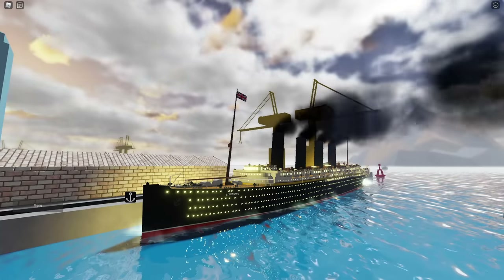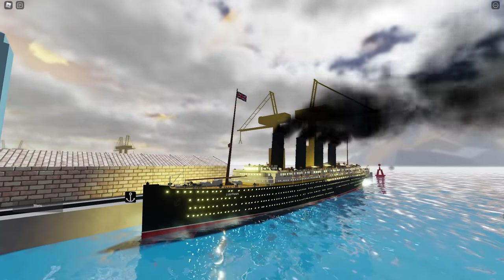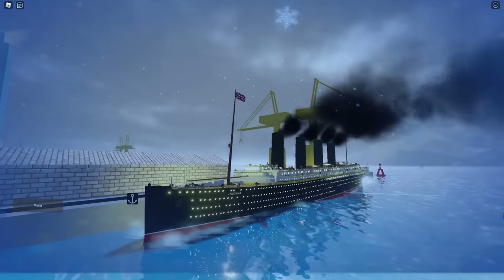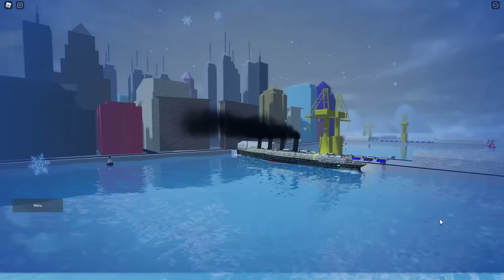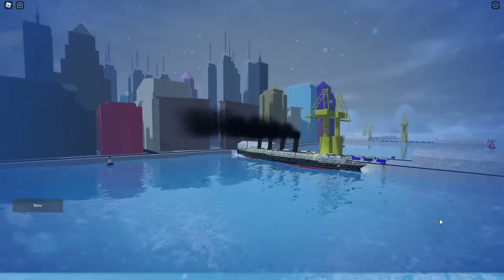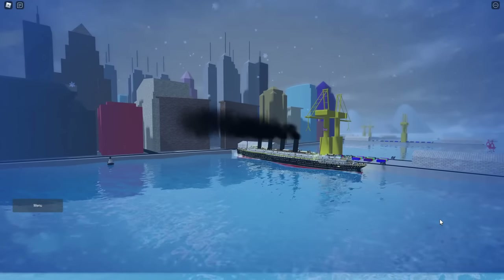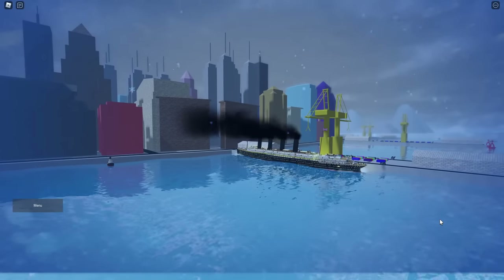Hey guys, welcome back to another video. In today's video we are back with recreating the disasters. Today we're focusing on the Lusitania. So let's get into the video. Here we are, we are docked up in New York City, and I'm gonna hand it over to Jay Killen to talk about the history of the Lusitania up to this point.